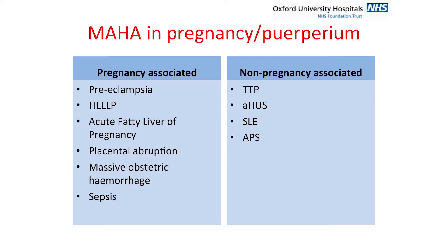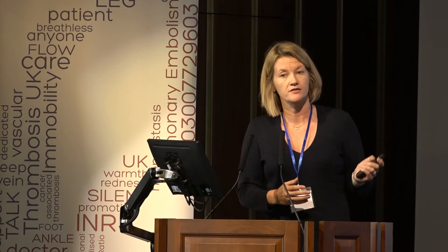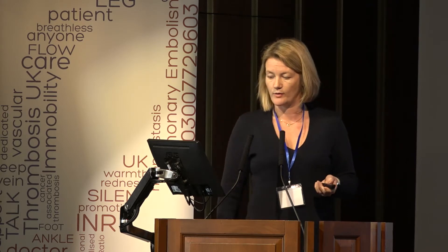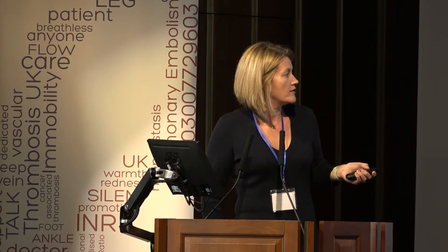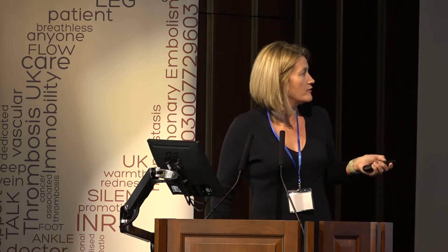When presented with a woman with MAHA in pregnancy or the puerperium, the key question is: is this pregnancy-associated or non-pregnancy-associated? Pregnancy-associated MAHA will benefit from delivery if not already delivered; non-pregnancy-associated MAHA will benefit from other specific treatments. You can get this picture from massive obstetric haemorrhage — occasionally a concealed haemorrhage — or from sepsis. Taking those out, where coagulopathy will be evident, we're left with three conditions and the critical decision of which it is.